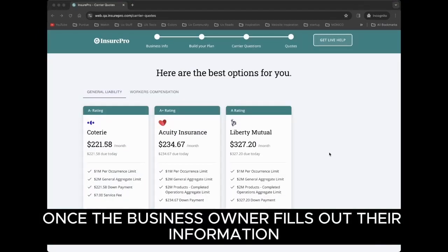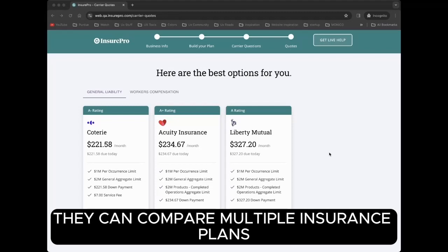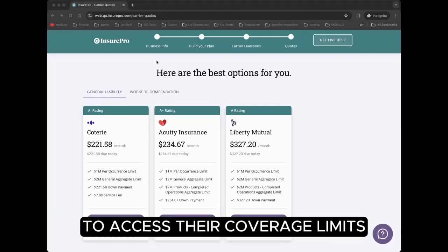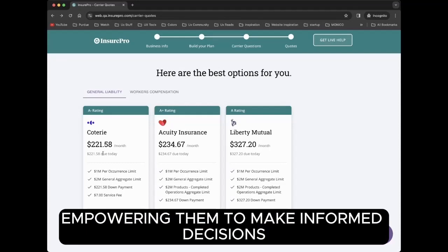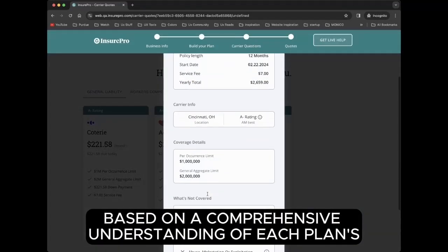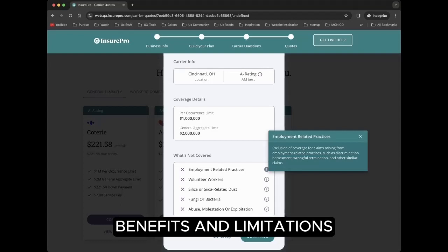Once the business owner fills out their information, they can compare multiple insurance plans to access their coverage limits, exclusions, and pricing, empowering them to make informed decisions based on a comprehensive understanding of each plan's benefits and limitations.